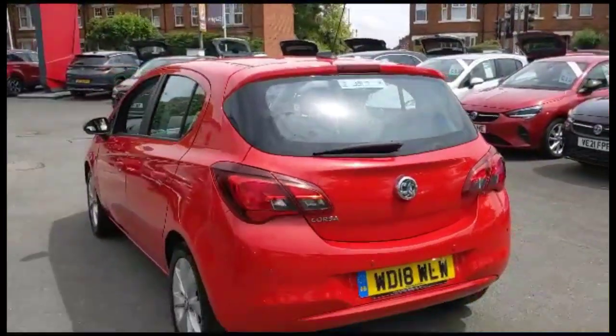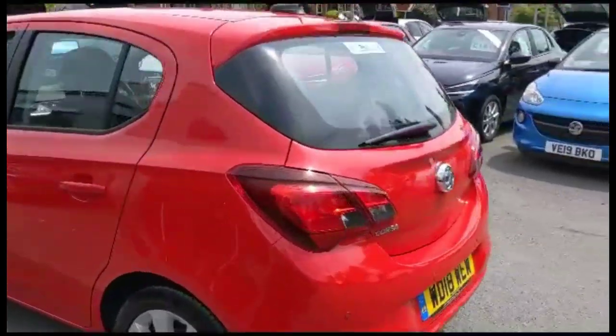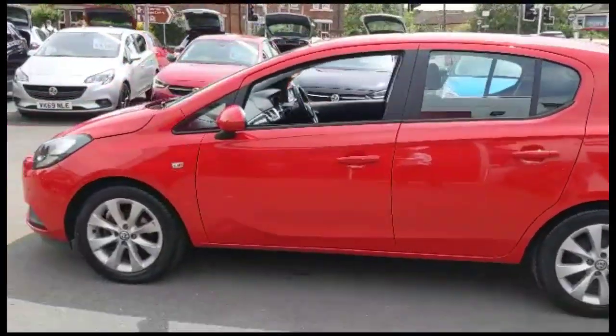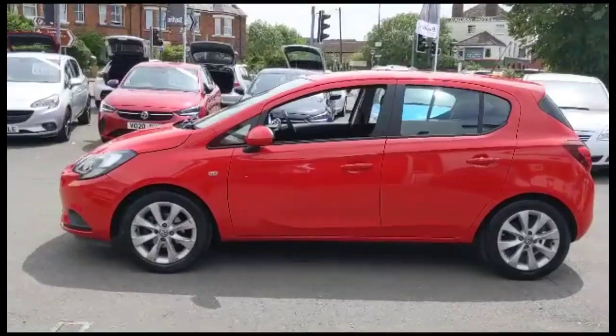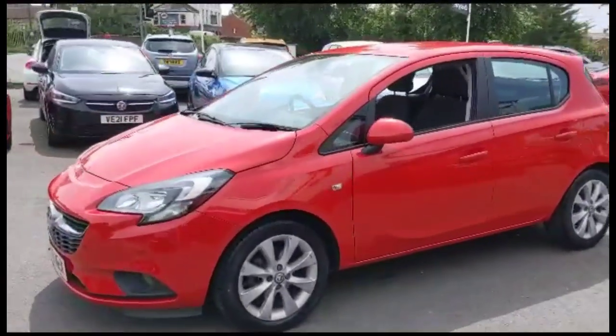As we continue around the exterior, there are rear parking sensors and a high-level LED brake light. Color-coded door handles and mirrors, stylish 16-inch 8-spoke alloy wheels, and LED daytime running lights.